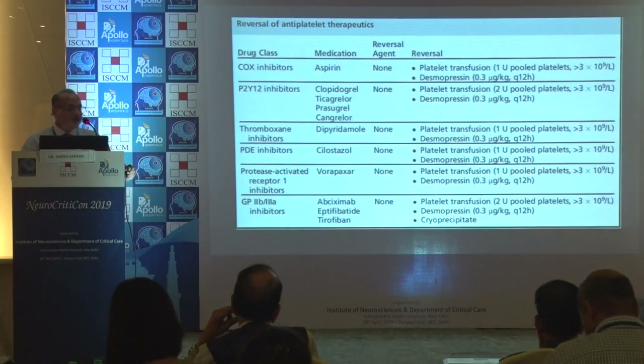A brief chart of what should be given when will be discussed by Dr. Chawla in detail later, so I will not go into the details.